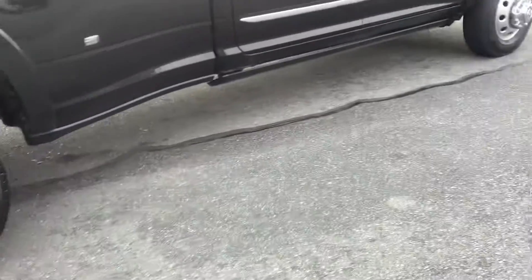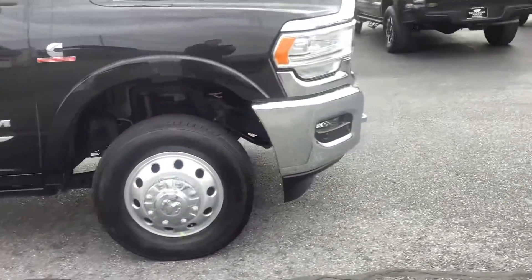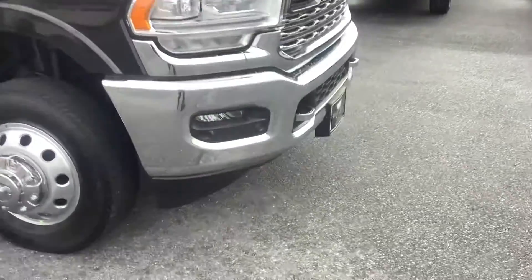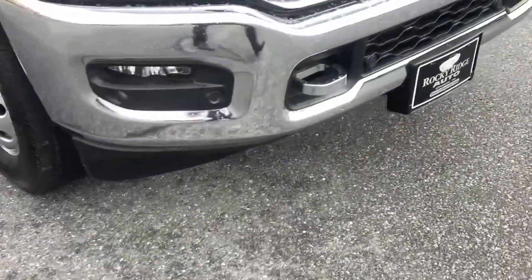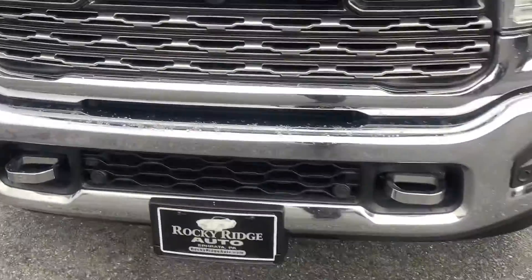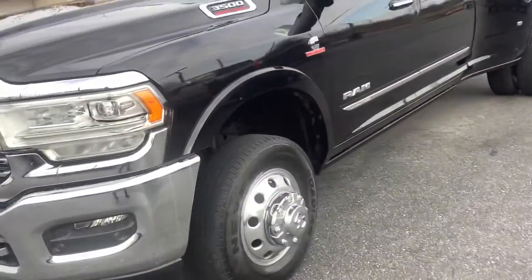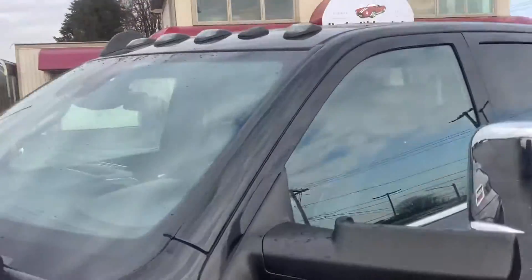It's got chrome alloy rims. Up front, it's got park assist sensors and also a front camera which we'll show you inside on the screen. There are fog lights, LED headlights, and marker lights up on top of the cab.